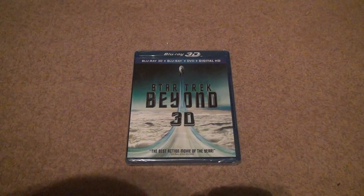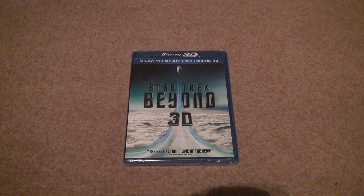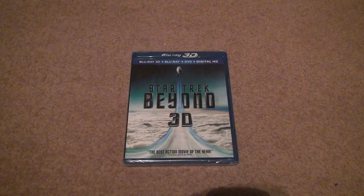Here's one of the 3D unboxings once again. Star Trek Beyond 3D — Blu-ray 3D, Blu-ray, DVD, and digital copy.